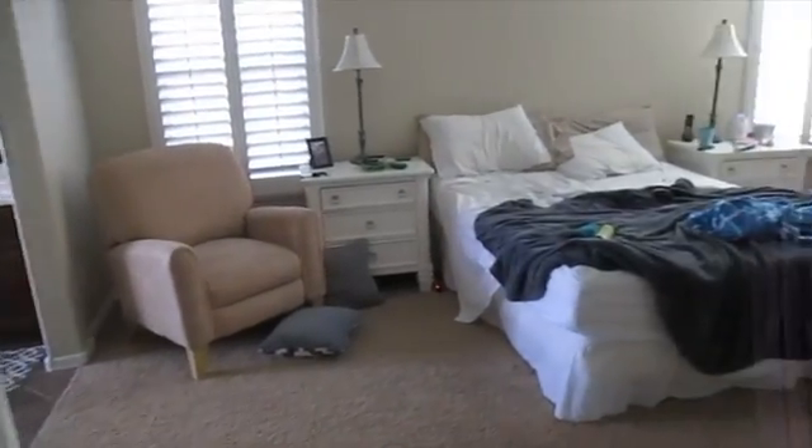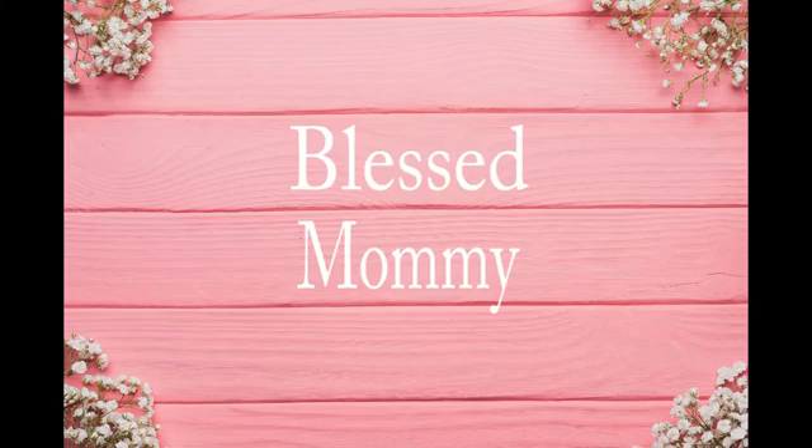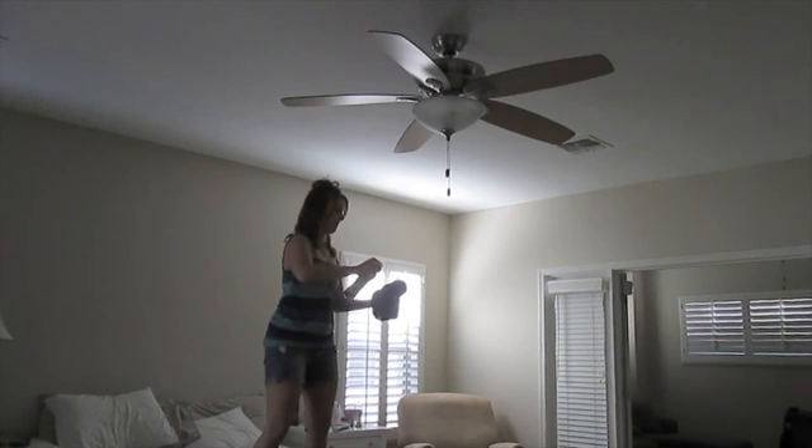Hey guys, welcome to my channel. In today's video I'm going to be tackling the master bedroom. If you're new to my channel, I just want to say welcome and I hope you enjoy.